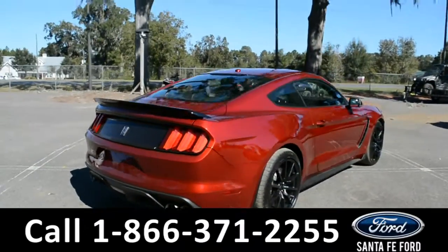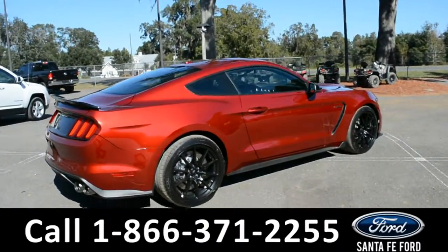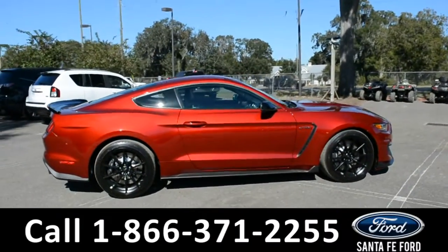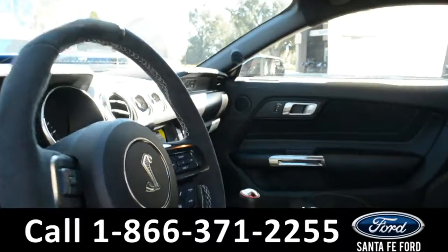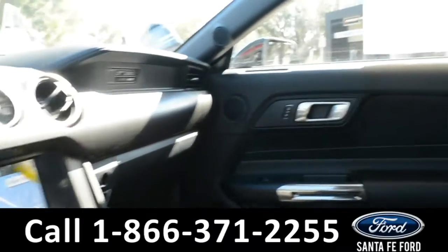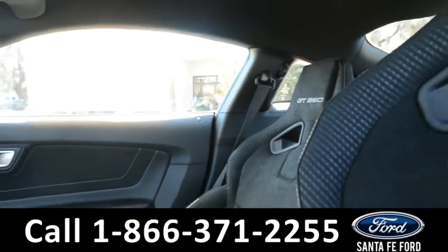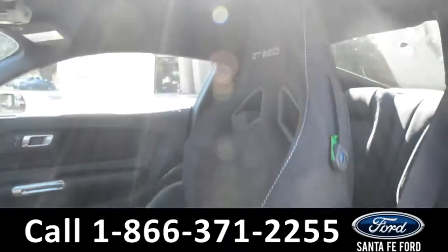Now let's take a quick look at the inside. The seats are black suede and they are racing bucket seats.